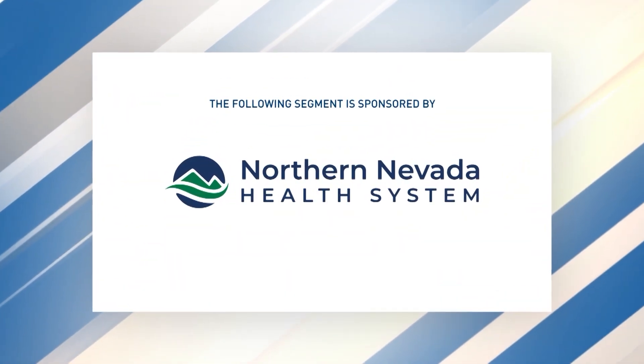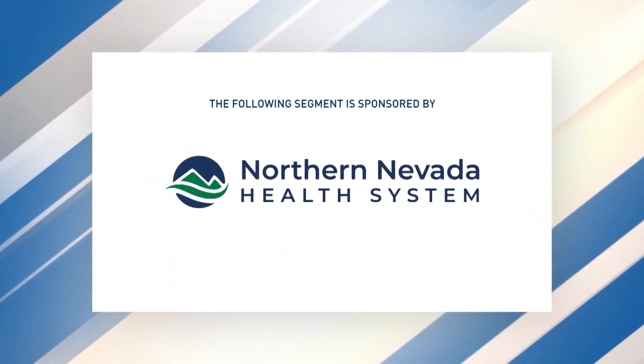The following segment is sponsored by Northern Nevada Health System. We're here with Caitlin Anaya, a clinical dietitian at Northern Nevada Health System, talking about a special certification and what it means for both Northern Nevada Medical Center and Sierra Medical Center to be a gluten-free certified organization.